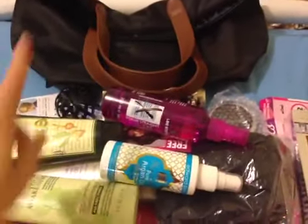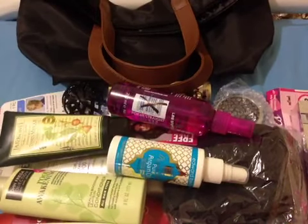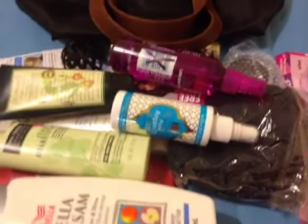That is the bag right there and it feels really sturdy. It's waterproof inside, so it's actually really nice. And then I will show you the goodies inside.